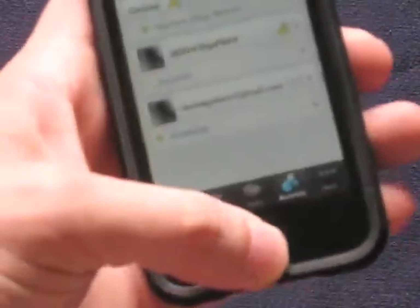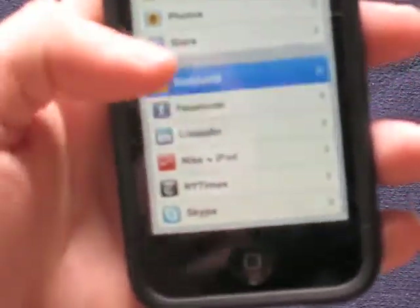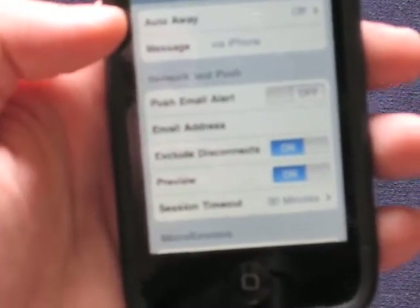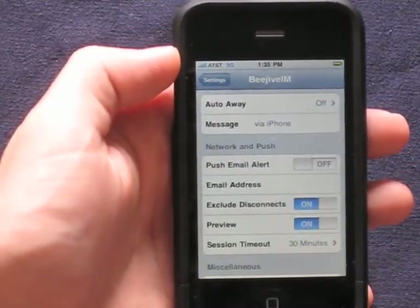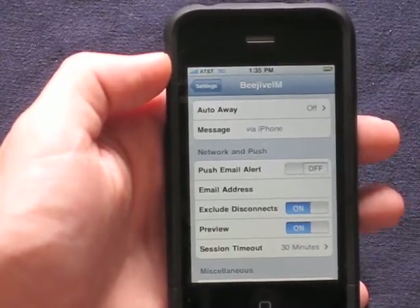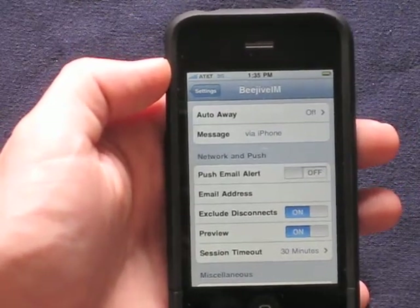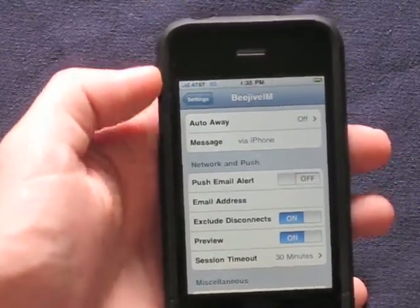We will work through a few of the settings here on the B-Jive IM application. Back to the push — you have two choices. You can push over email, or push over the data connection. I found that the data connect push is in fact destroying my battery life, so I would not suggest keeping it on all day. But if you need it and it's important, and you don't mind risking battery because you can keep it plugged in, then it's totally worth it.